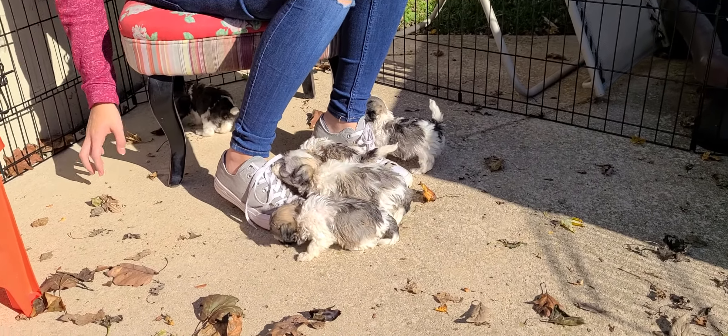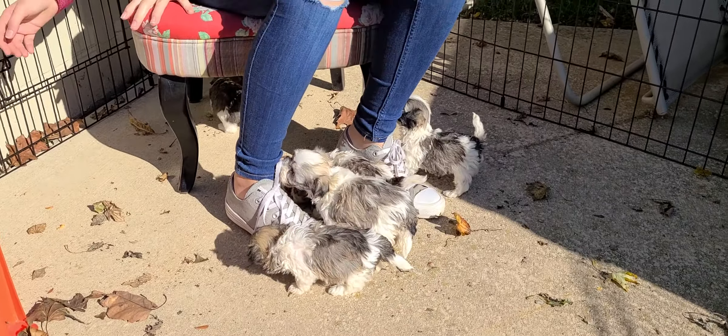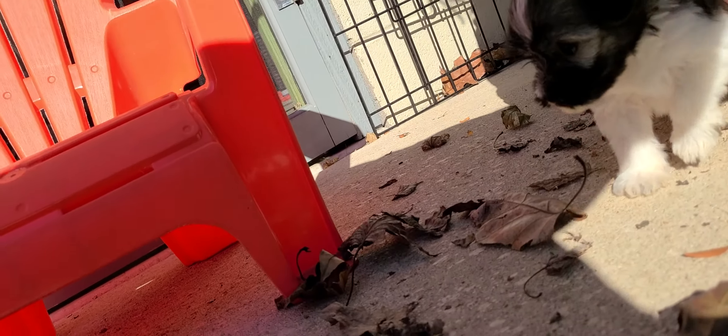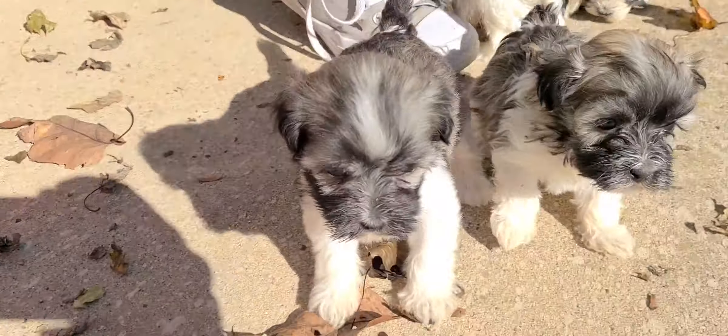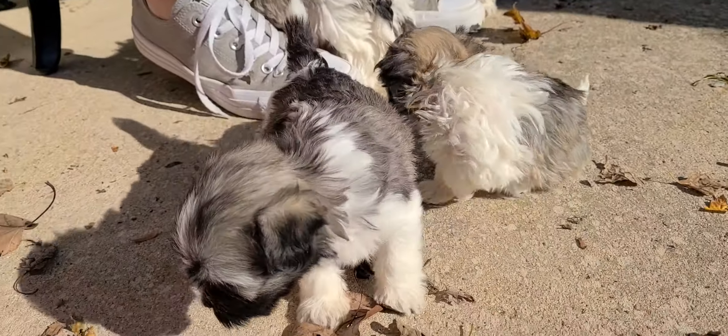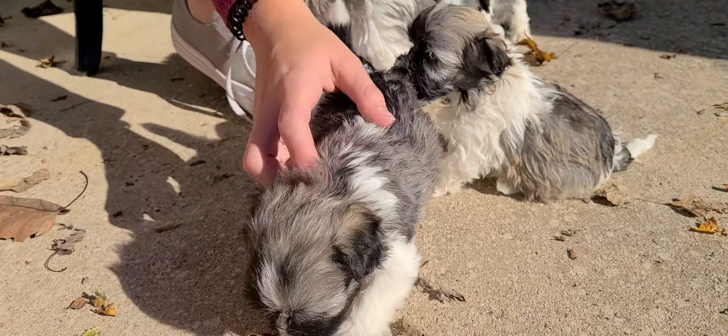There are two available in this litter: we have Cheerio and Charm. These gals are actually two of the smaller ones in the litter — they're pretty small.